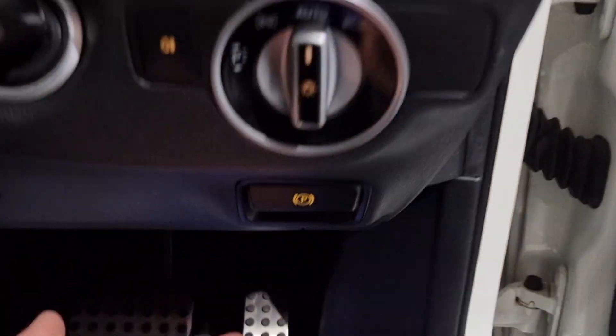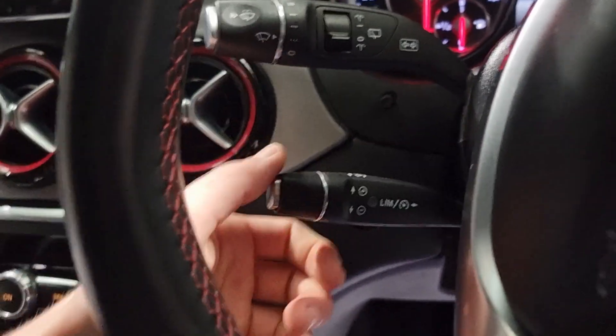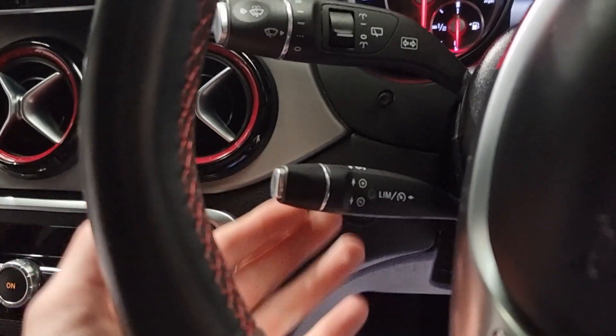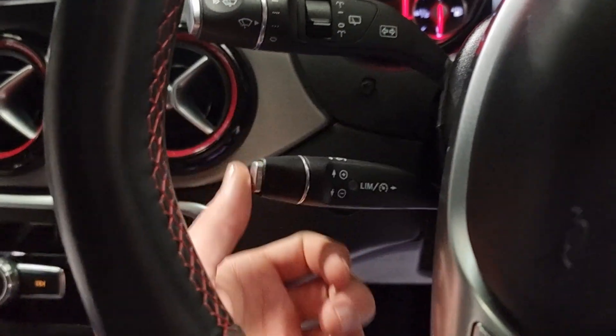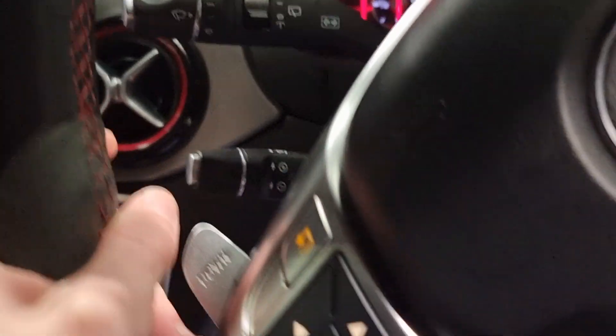Now we've got automatic lights, your handbrake a little bit further down - super easy to use. We've got cruise control as well. I love the cruise controls on Mercedes because when you put them up, it doesn't go up one mile an hour, it goes up five. So it's just a really nice quick system if you just want to boost the speed up.